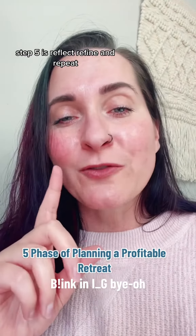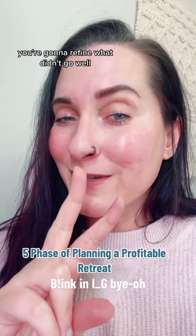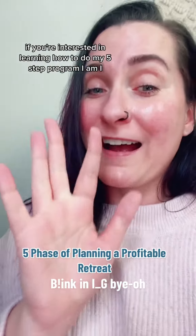Step five is reflect, refine, and repeat. You're going to reflect on what went well, refine what didn't go well, and then repeat it to make more profits in your pockets.